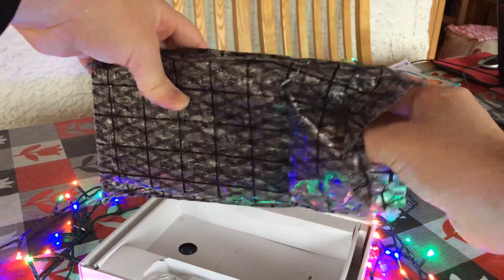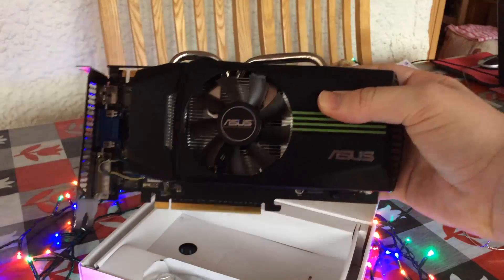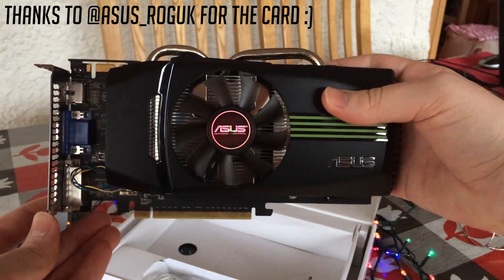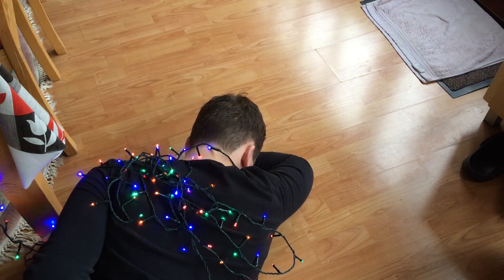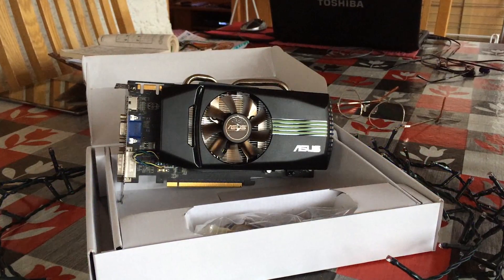Hello everyone and welcome to another video. This is the ASUS GTS 450 Top Edition graphics card. I didn't intend on reviewing it today, but after spending 4 hours trying to untangle the Christmas lights unsuccessfully, I decided I need a break, so here we are. Welcome to Sunday's video.